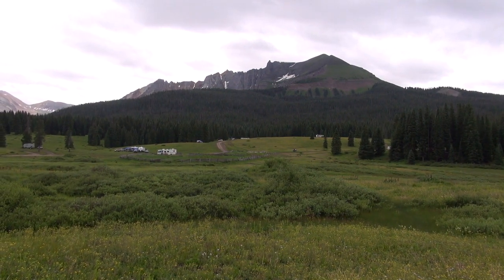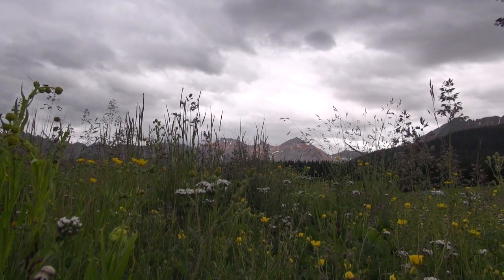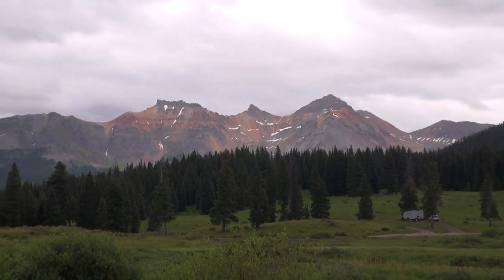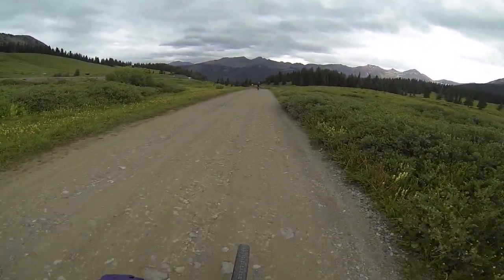The starting point of this bike ride is pretty stunning. We're at 10,200 feet at the top of Lizard Head Pass. From colorful flowers to colorful mountains, even on a cloudy, showery day, this is beautiful. It's a 16-mile mostly downhill trail. Here we go, riding the Galloping Goose Trail.